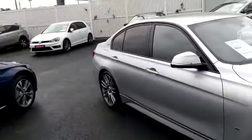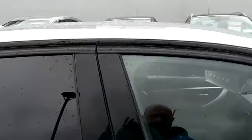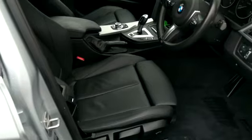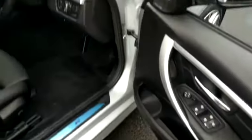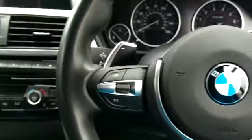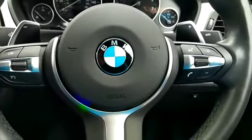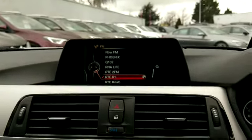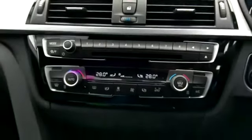In the interior we have full black leather trim and M Sport styling seats, also with chrome trim. Multi-function steering wheel which holds the Bluetooth paddle shift gear change. On our screen we have our reverse sensors and electronic climb control.